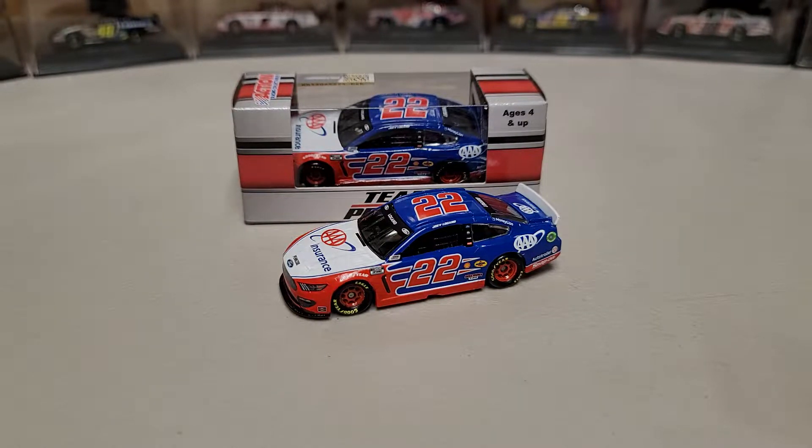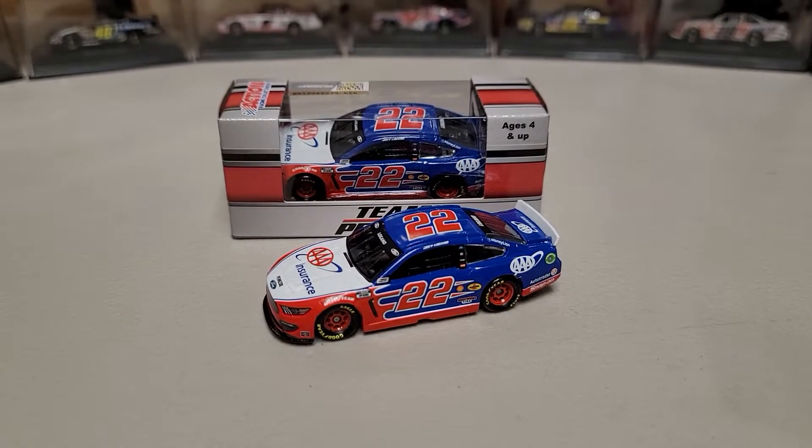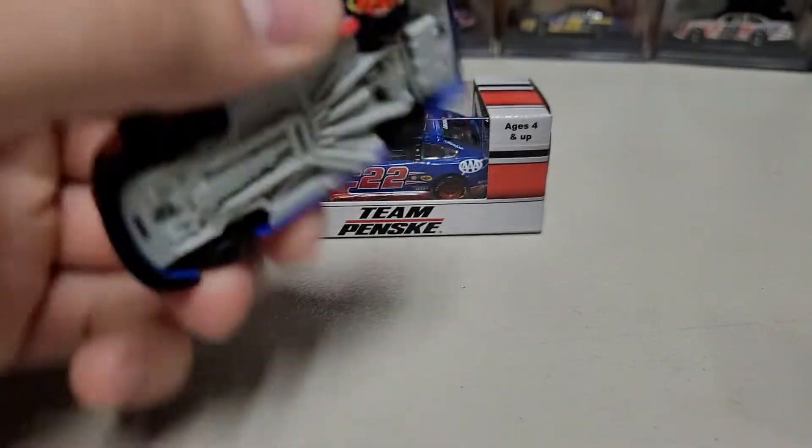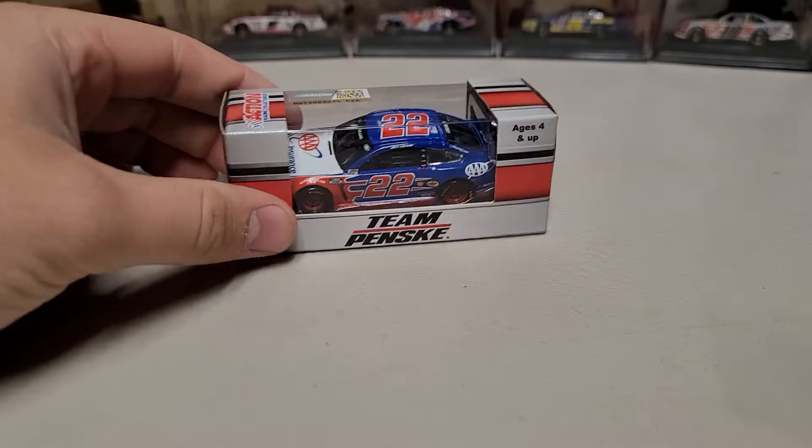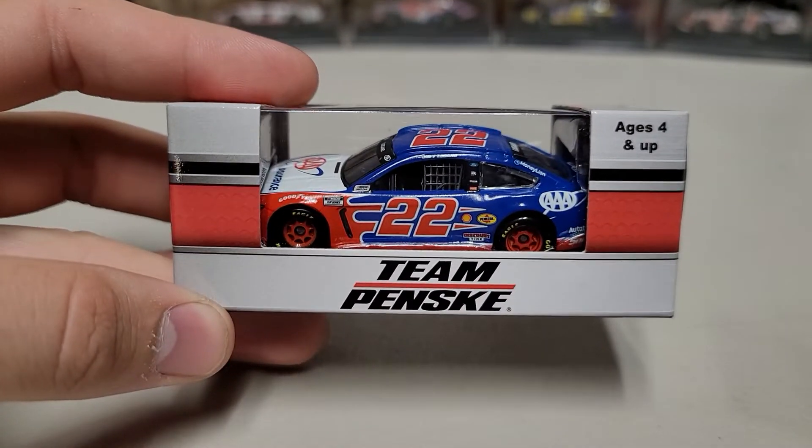Hey everybody, welcome back to another diecast review. Today we are taking a look at Joey Logano's 2021 Triple A Ford Mustang. This is the 1/24th plastic chassis — I've been doing a lot of metal ones, so this will be a plastic one. You can see here we've got our Team Penske box, ages four and up.